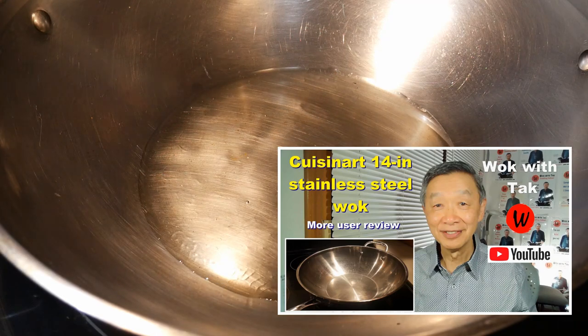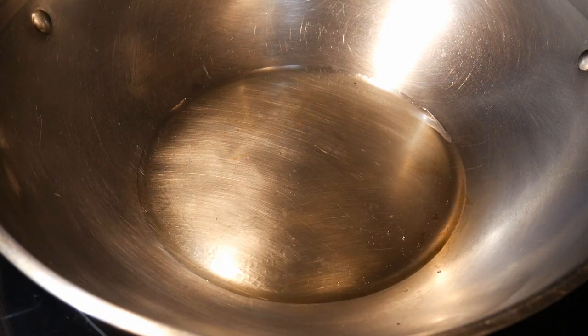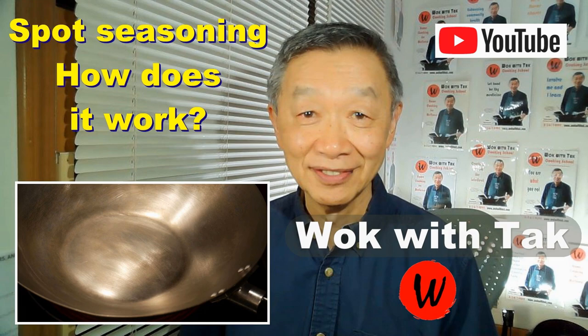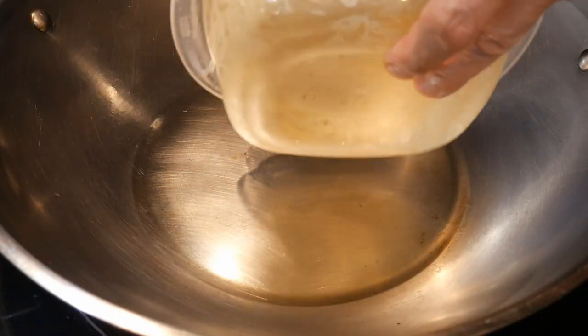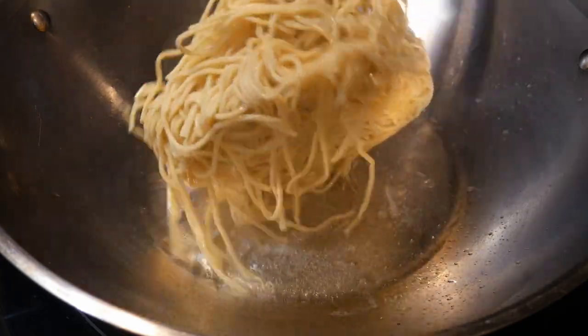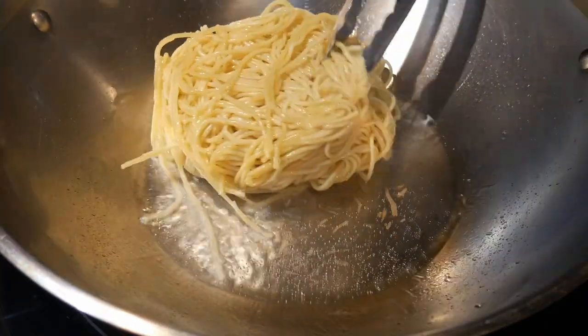I'm going to start by frying the noodles in my 14-inch standard steel wok. I start with about two and a half tablespoons of cooking oil — I use canola oil, but you can use any oil you like. For this dish it's important to season the wok. Since I use a standard steel wok, I season it each time before I cook using my method called spot seasoning, which guarantees a non-stick cooking surface.